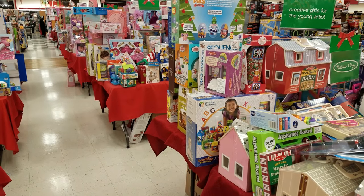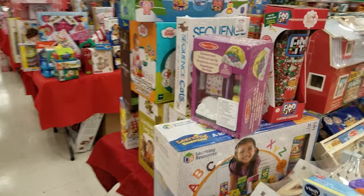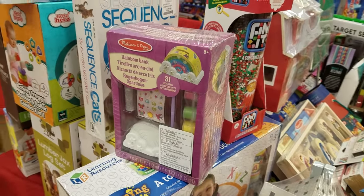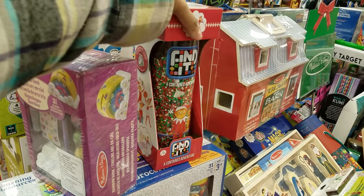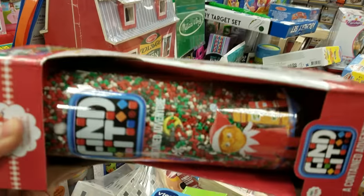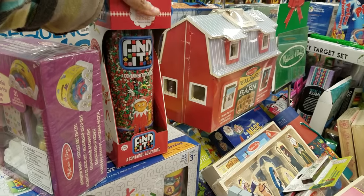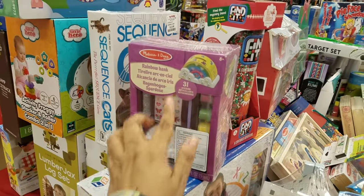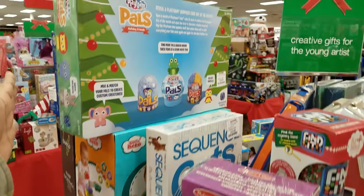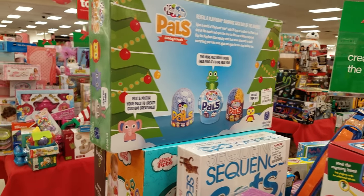I am in the toy section here in TJ Maxx giving you some gift ideas, or browse with me. We have Elf on the Shelf — I've seen this last year, you turn it around and there are little hidden figures in there. That one's going to be $13. And then this one you color on — oh look, Play Pals! They're filming one. That's going to be $20.